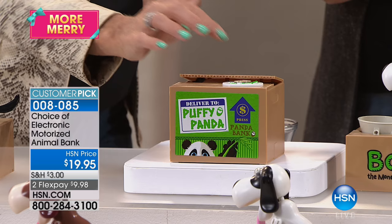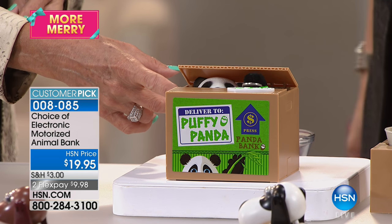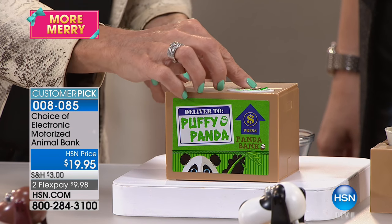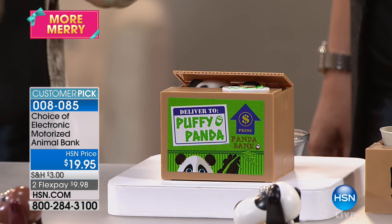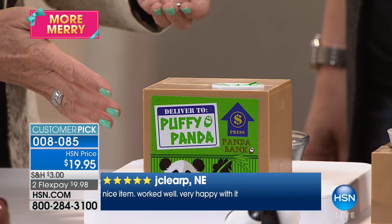Then we have the panda, which just obviously comes in one color. This is brand new from last year — we premiered it last year. This is Puffy the Panda, and he's adorable. There are a lot of panda collectors out there. So you want to jump on that if you're a panda person. That's Puffy.